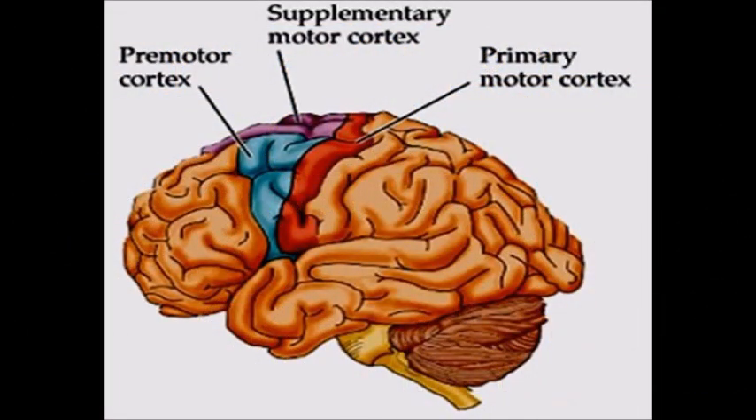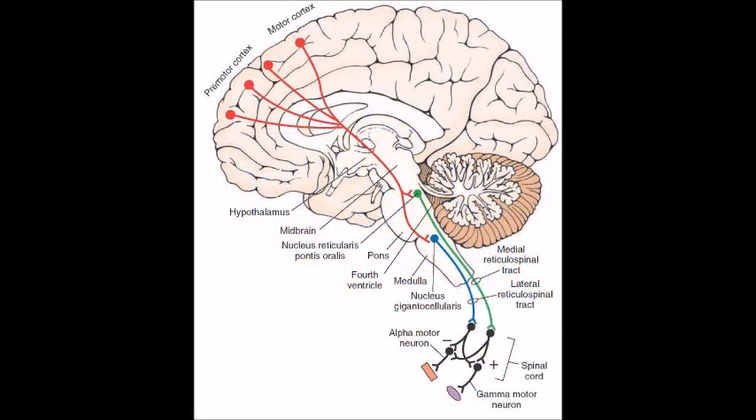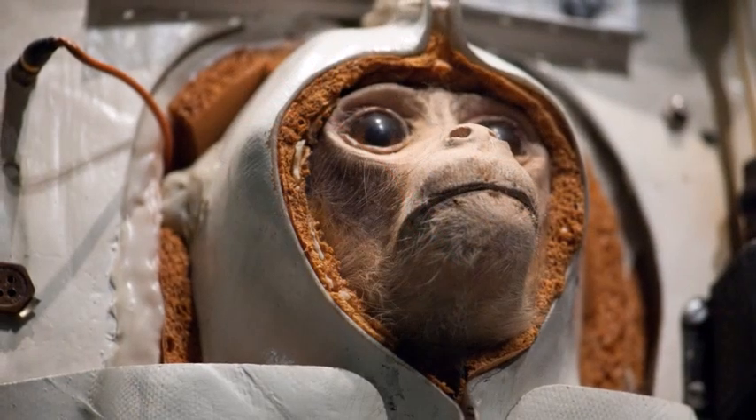The premotor cortex is part of the motor cortex in the brain's frontal lobe that controls the planning, control, and execution of voluntary movements. The premotor cortex feeds directly to the spinal cord but its functions are not fully understood, which is why these two neuroscientists met with two rhesus monkeys.